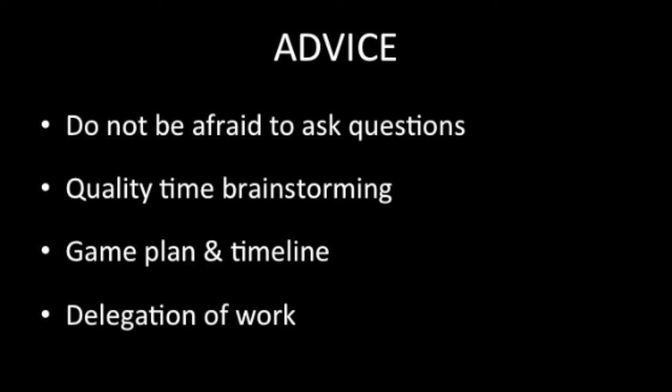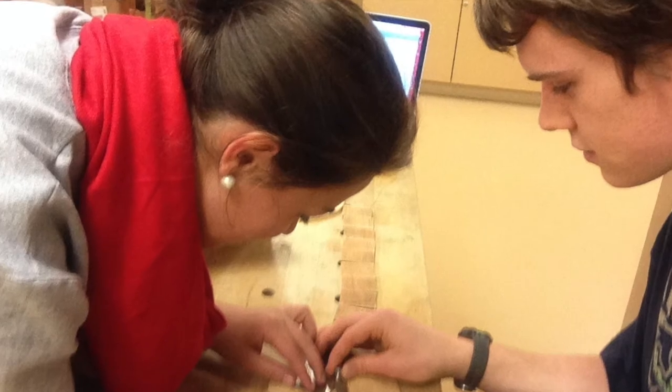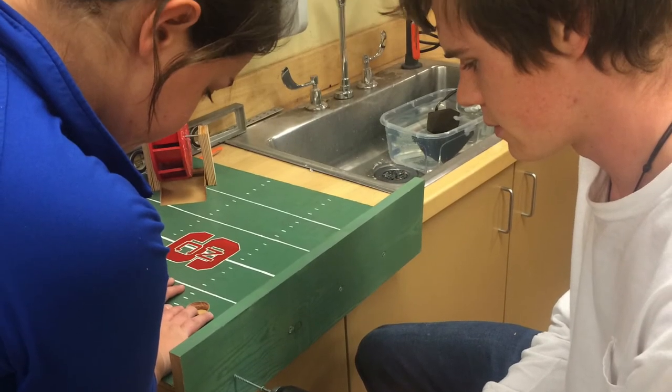Delegate the work evenly when possible. This is a large project, especially for first semester freshmen, and having people apply their areas of expertise will make the group more efficient and therefore produce a better end product.